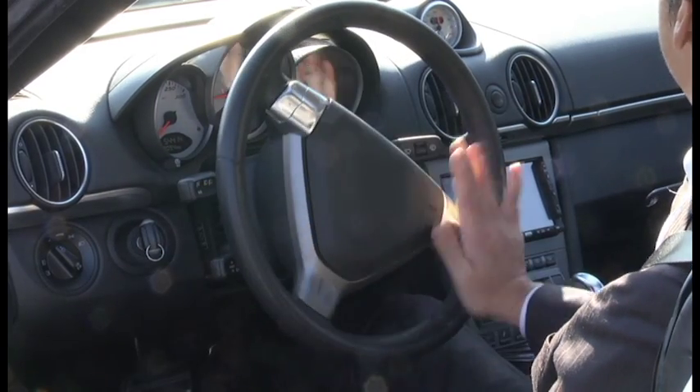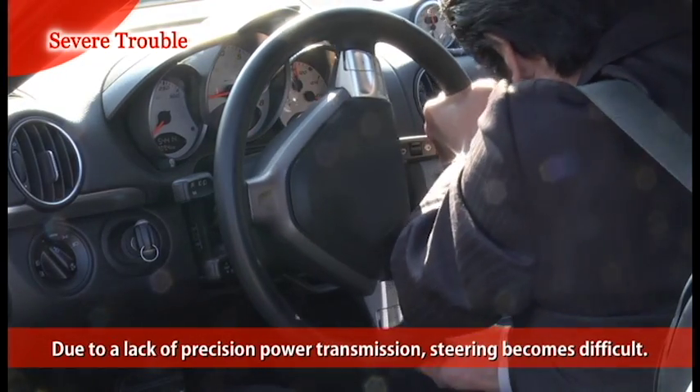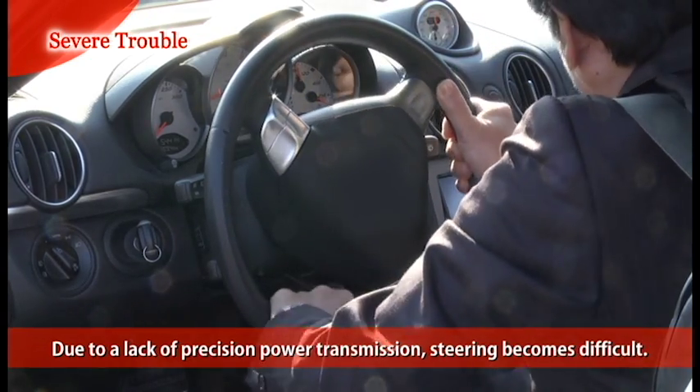Ordinarily, power steering allows us to turn the steering wheel easily. However, if the belt fails, hydraulic pressure to the power steering pump is decreased, due to a lack of precision power transmission, and steering becomes difficult.